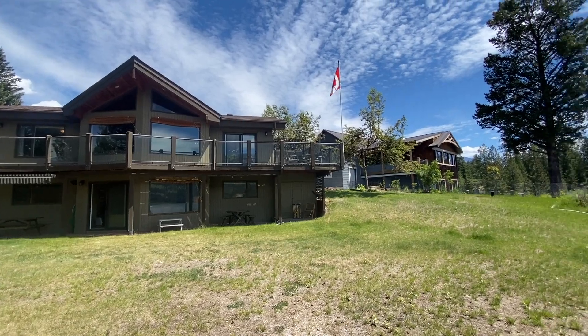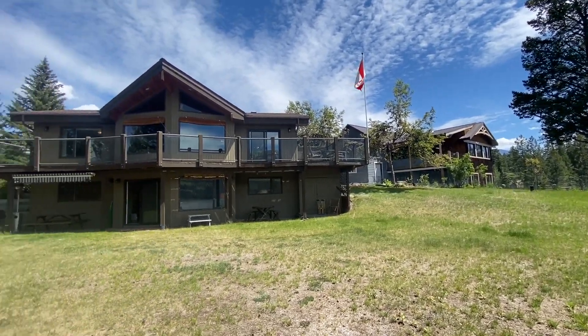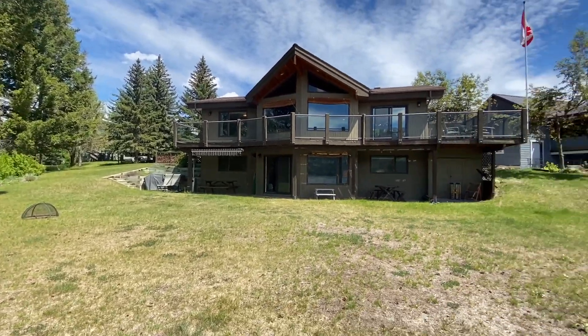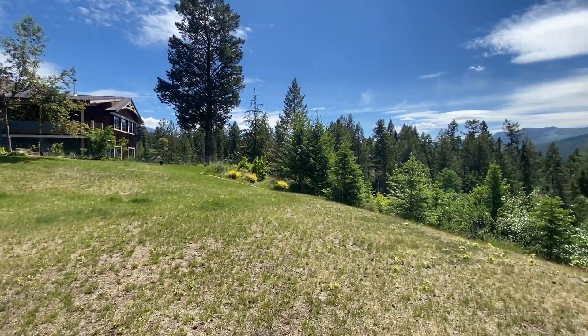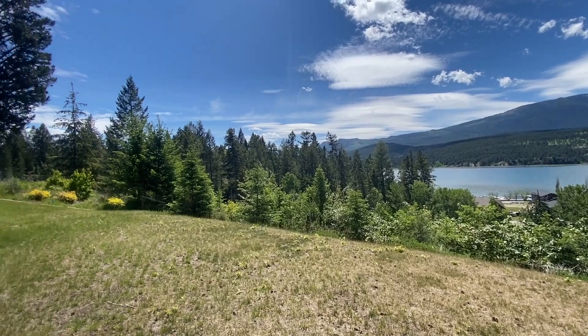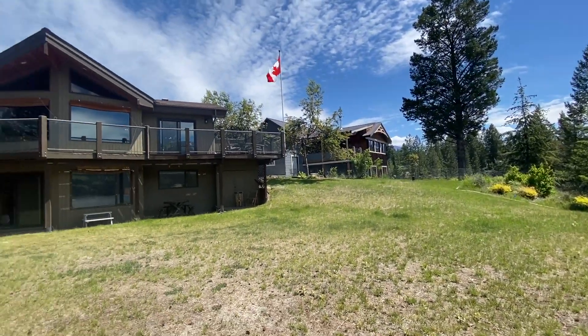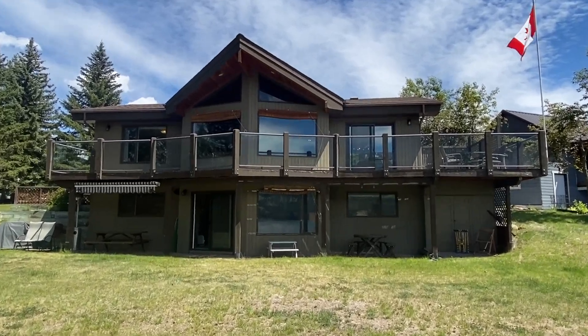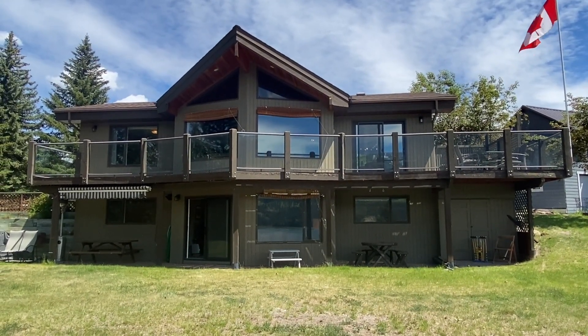There you have it. One neighbor adjacent, another one to the left. The setbacks are really nice. This is a large lot with lots of opportunities on what you can do.